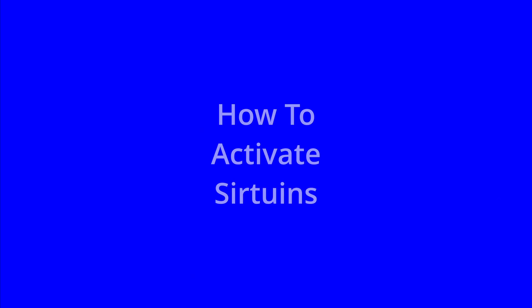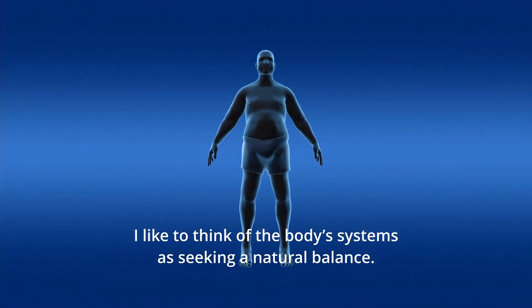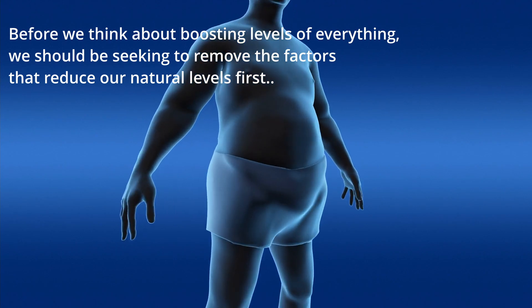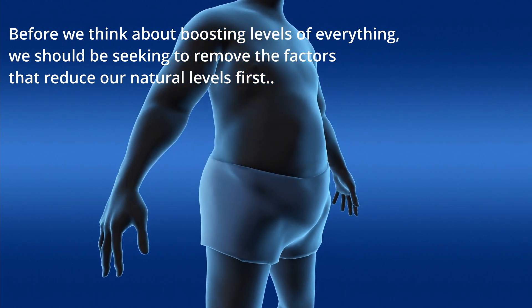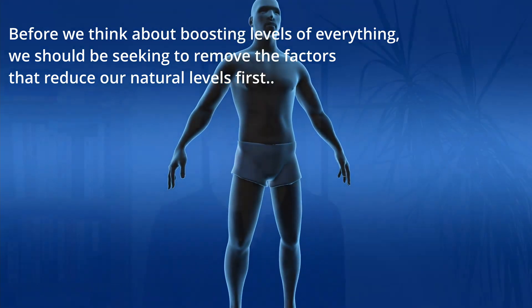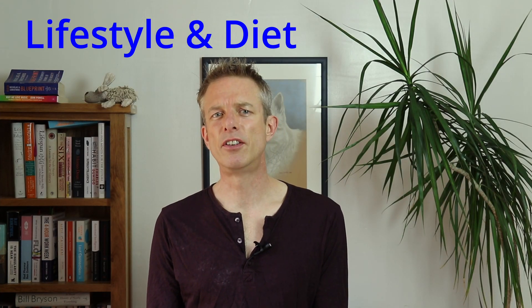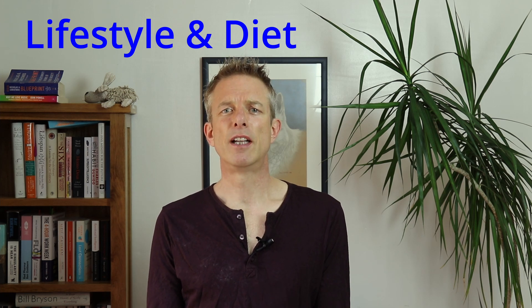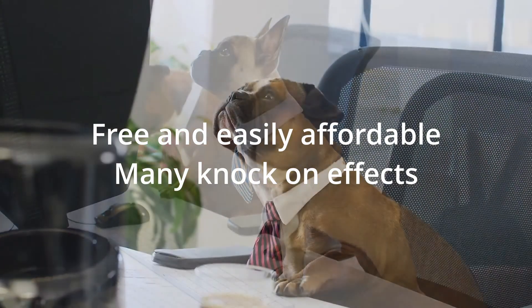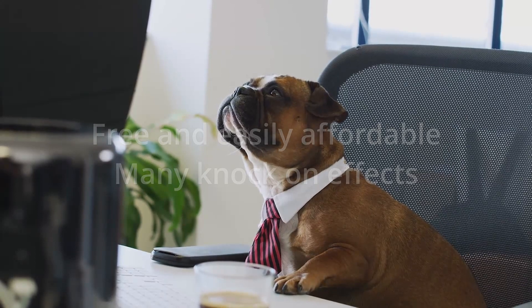How to activate them. I like to think of the body's systems as seeking a natural balance. Before we think about boosting levels of everything, we should be seeking to remove the factors that reduce our natural levels first — just like you would fix the leak first if your boat was sinking. So your first thoughts should be towards lifestyle and diet interventions. These are not only free, or at least easily affordable, but they also have so many knock-on effects that to not be using them doesn't really make any sense.